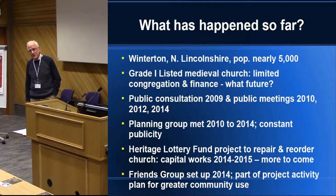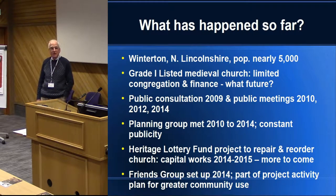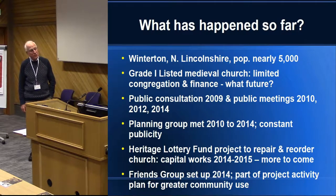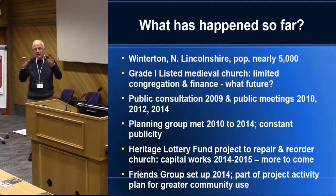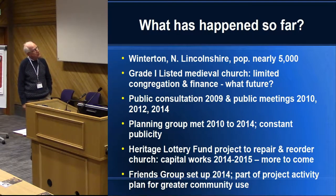Winterton's not a big place — it's just under 5,000. It used to be the town before Scunthorpe appeared at the time when the steelworks were being developed, so it's a little town that's been overtaken by events around it. Very nice place to live, very strong community feeling. The church is grade 1 listed.